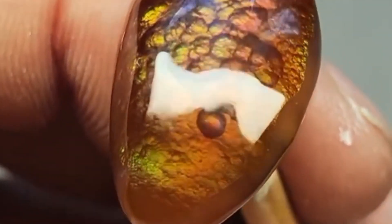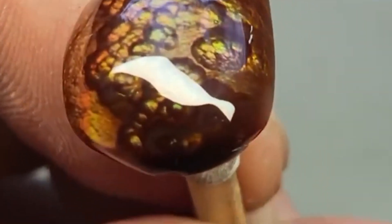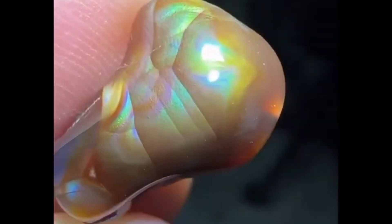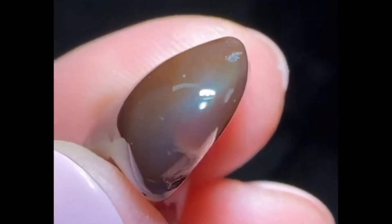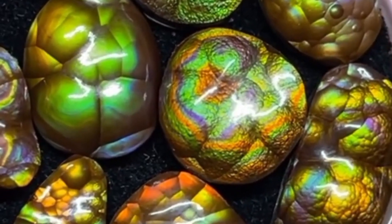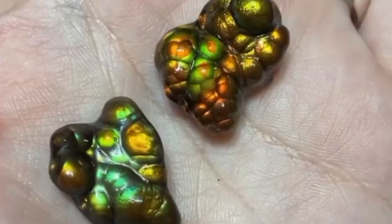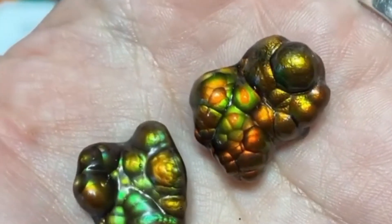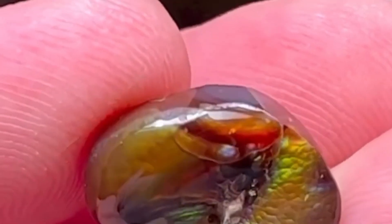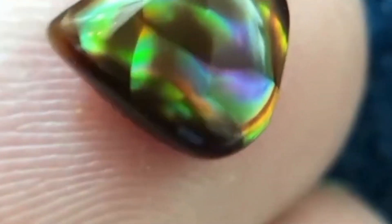Number 5: Fire Agate — liquid flame in a stone. Next we journey into the fiery world of fire agate, a gemstone that looks like molten lava trapped inside a crystal shell. Its rainbow effect is caused by layers of iron oxide that reflect light in stunning metallic hues: red, orange, gold, and even green and violet. Fire agate is primarily found in Mexico and the southwestern United States, and it's a favorite among lapidary artists. No two stones are alike — the patterns can resemble swirling flames, thunderclouds, or underwater coral reefs. It's nature's abstract art in gemstone form.